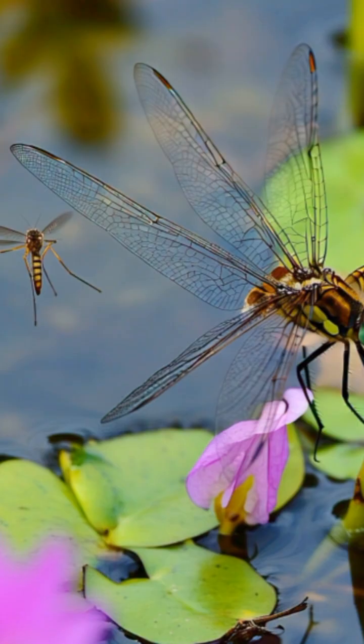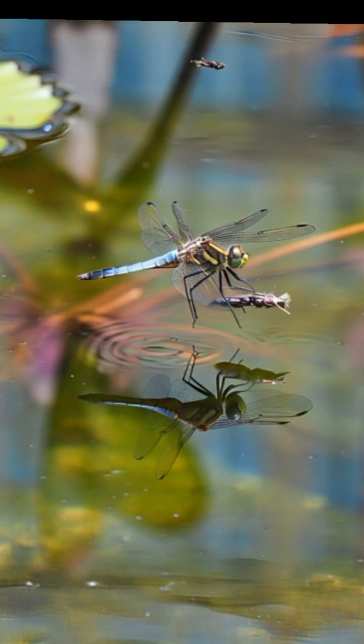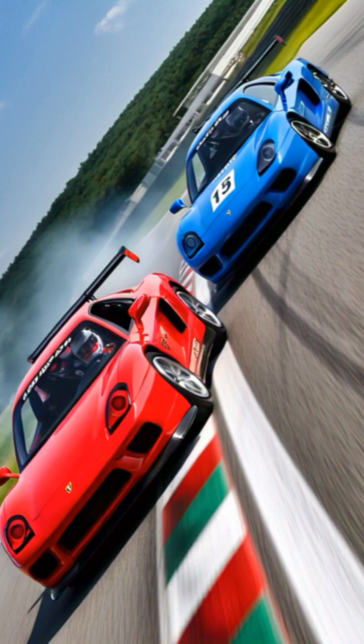But the dragonfly's true prowess doesn't stop at hunting. What's truly mind-blowing is its incredible flight speed. It's the fastest flying insect in the world, reaching speeds of up to 96 kilometers per hour — about 60 mph — fast enough to earn you a speeding ticket on most roads.